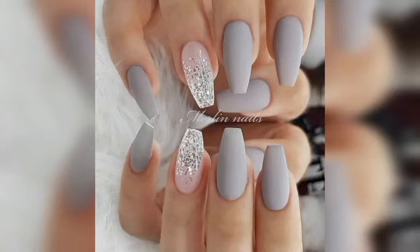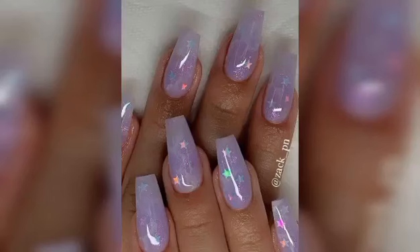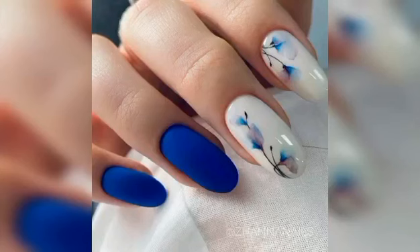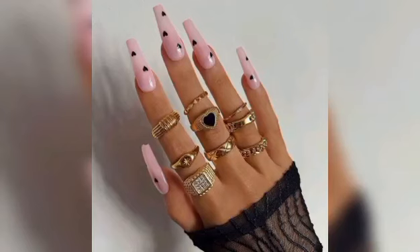cartoon nail. It is the latest nail trend to take over social media. Also, cherry red design — it plays around with different colors to create a rainbow effect.